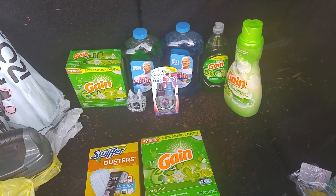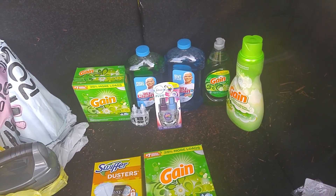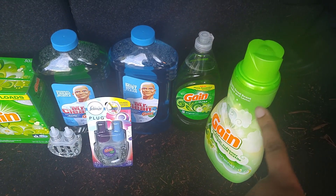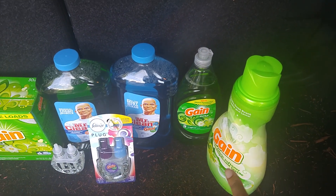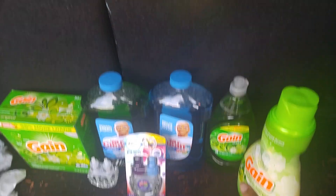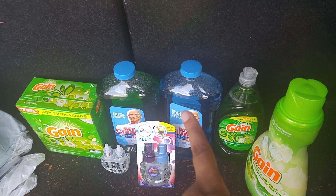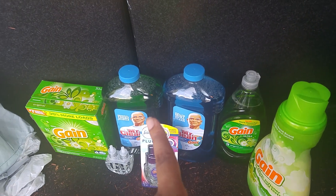I also did it again here. Here is the first deal I did. I got the Gain fabric softener for $3.95 and I used the dollar off coupon. The Gain dish soap, that is a 21 ounce. And two Mr. Cleans, $3 each.